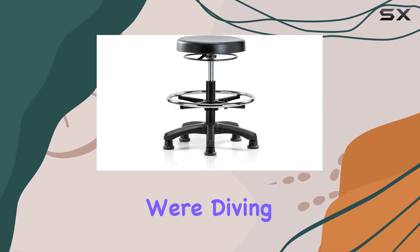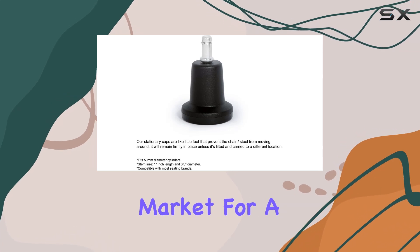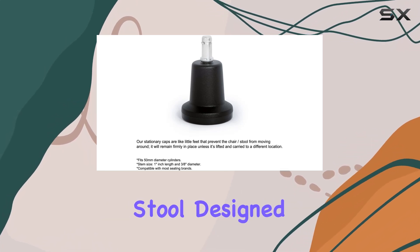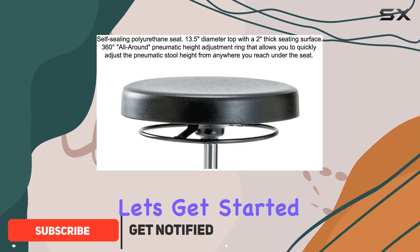Welcome to today's video, where we're diving deep into the Perch Polyurethane Work Stool. If you're in the market for a heavy-duty, ergonomic stool designed for rigorous daily use, then you're in the right place. Let's get started.